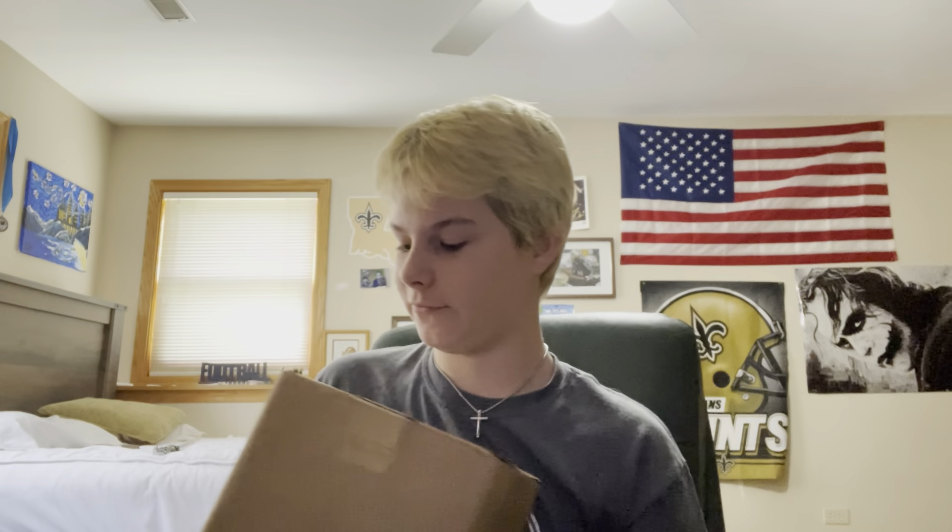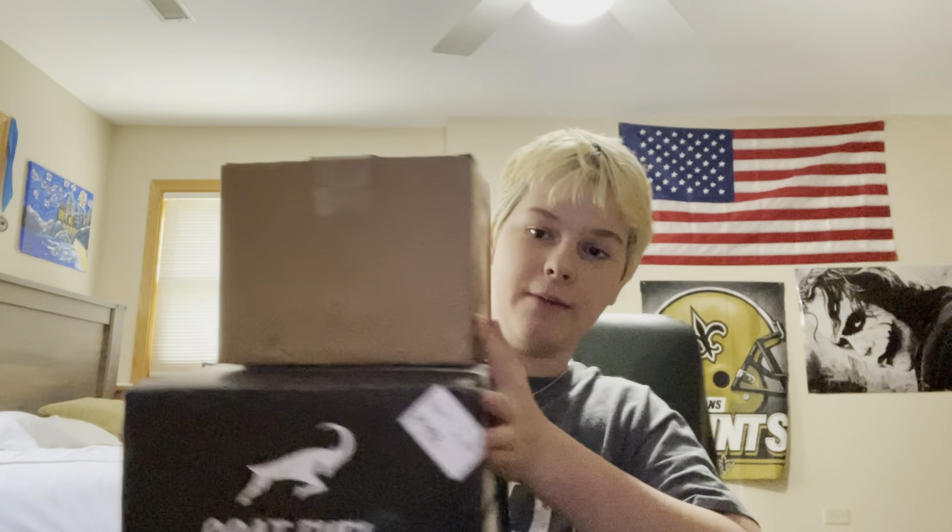Hey guys, what's up? It's Grubby Monkey back here with another video. Today I have a pretty big unboxing for you guys. I have two big packages — pretty heavy — but let's just get right into it. So here's the first one, and then the second one is a lot bigger. We'll start with the smaller one — it's not even small, but...